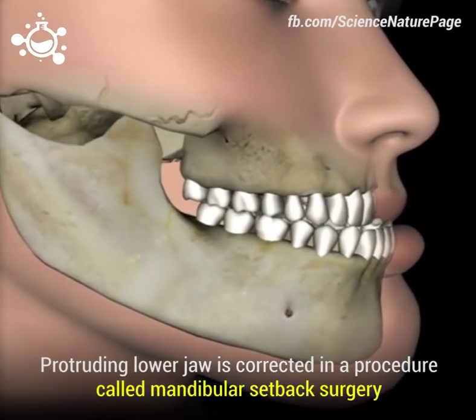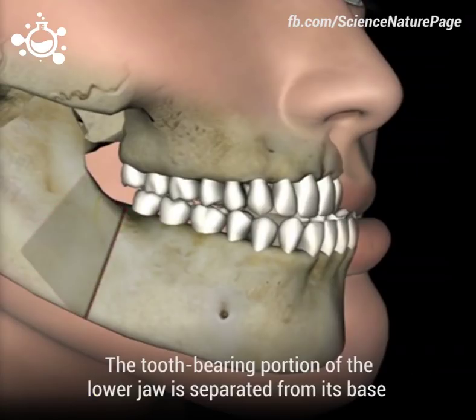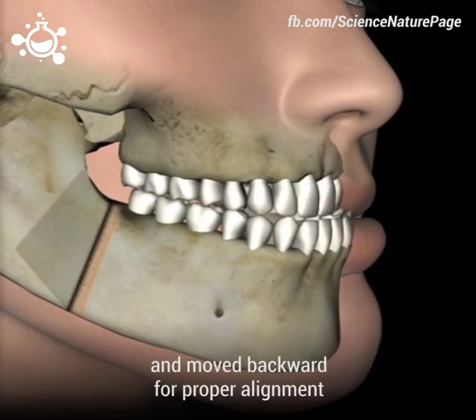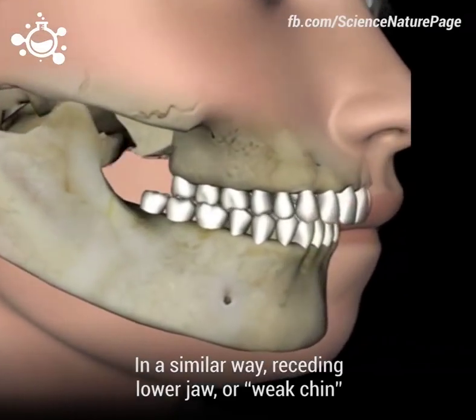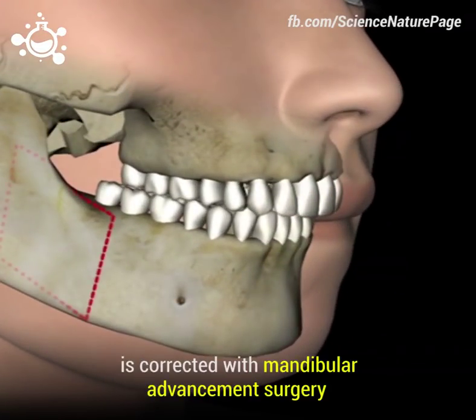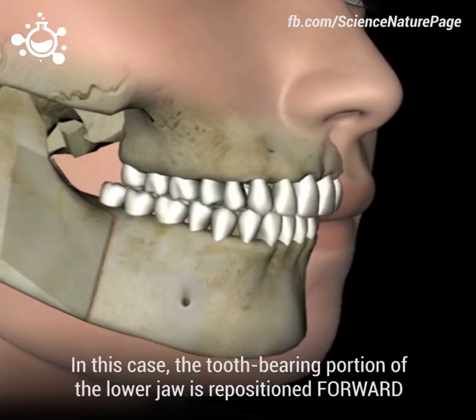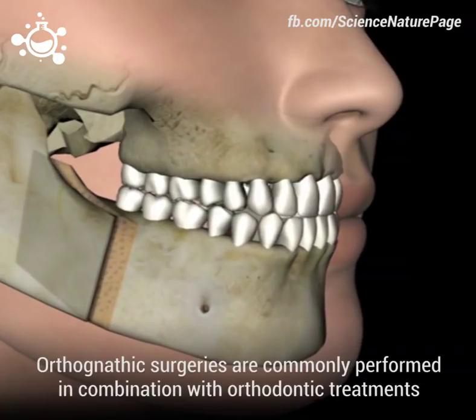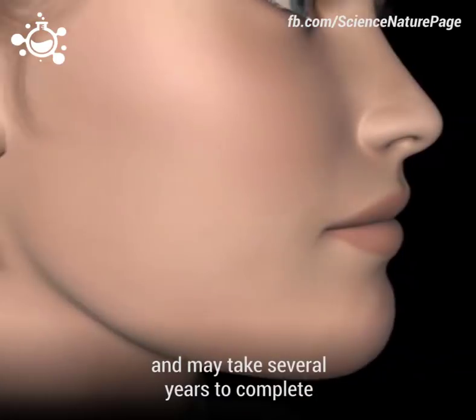Protruding lower jaw is corrected in a procedure called mandibular setback surgery. The tooth-bearing portion of the lower jaw is separated from its base and moved backward for proper alignment. In a similar way, receding lower jaw, or weak chin, is corrected with mandibular advancement surgery. In this case, the tooth-bearing portion of the lower jaw is repositioned forward. Orthognathic surgeries are commonly performed in combination with orthodontic treatments and may take several years to complete.